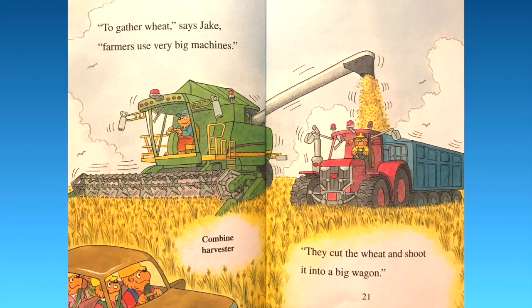"To gather wheat," says Jake, "farmers use very big machines." Look at that combine harvester — they cut the wheat and shoot it into a big wagon.